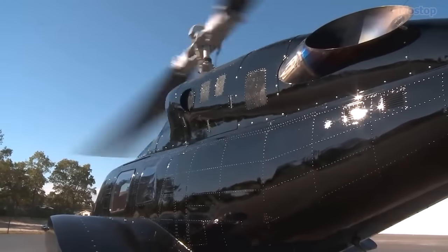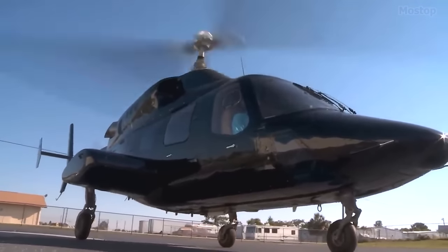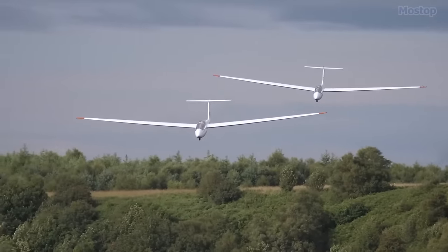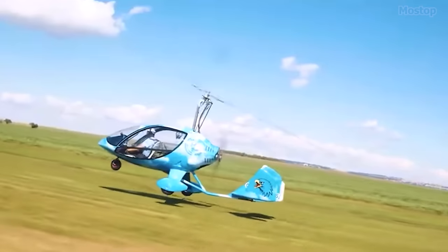Unlike a helicopter, which propels its rotor blades through the air by drawing air from above, an autogyro's rotor blade generates lift in a similar manner to that of a glider's wing — by altering the angle of the air as it moves upward and backward in relation to the rotor blade.